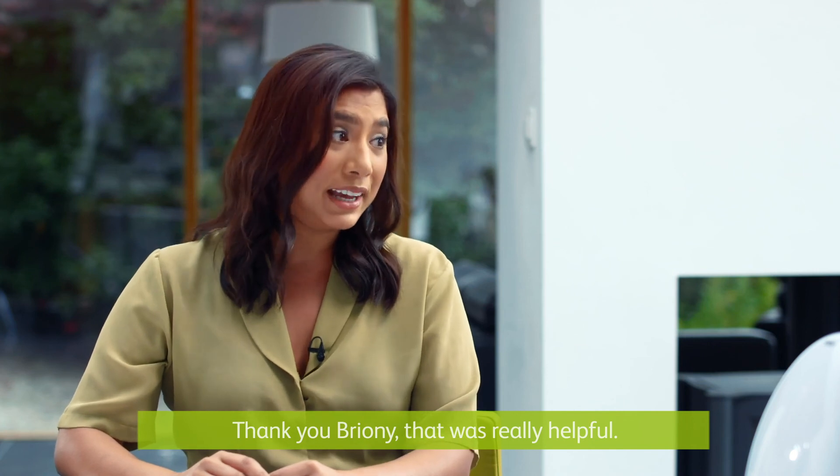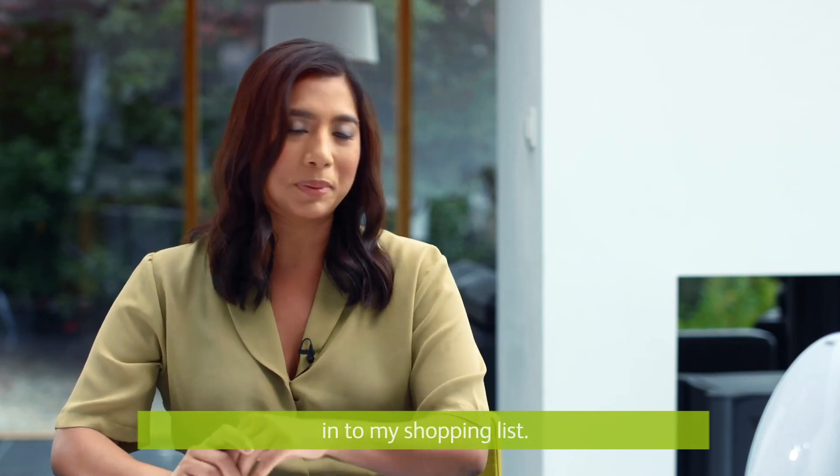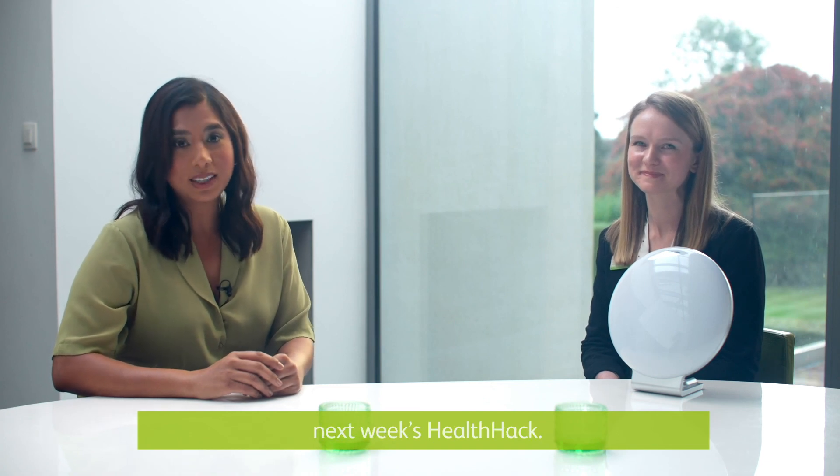Thank you Bryony, that was really helpful and I think an SAD lamp is finding its way into my shopping list. Thank you for joining us, we'll see you for next week's health hack.